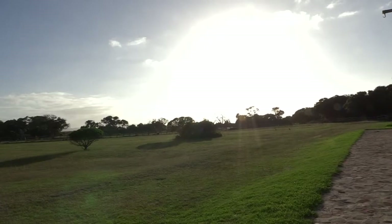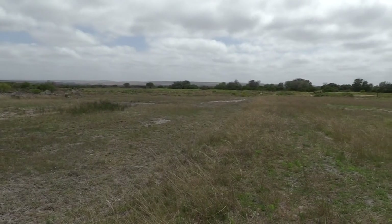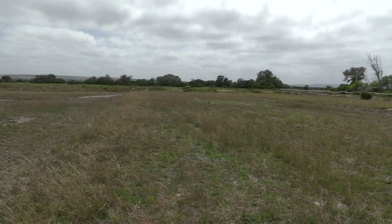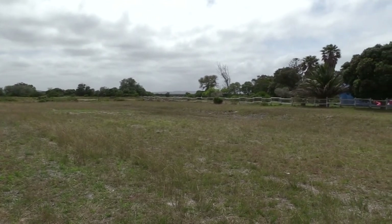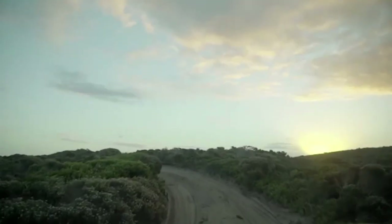A couple of years back, SANParks bought this farm — or most of the farms up here; there are 12 of them — to make it part of the Kepa Gallas Nature Reserve.